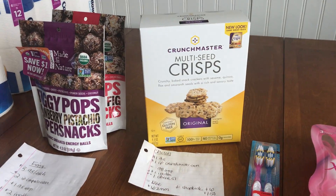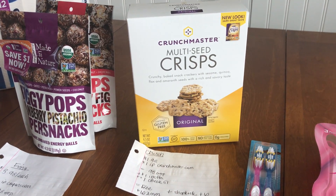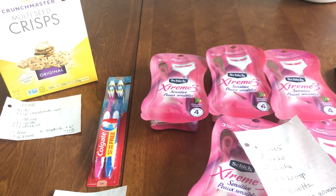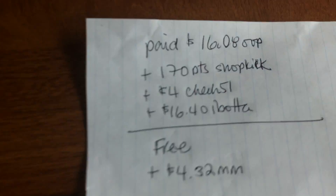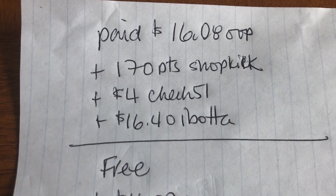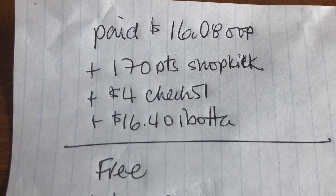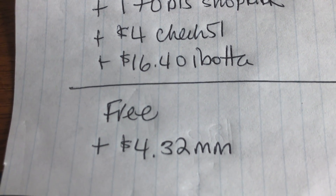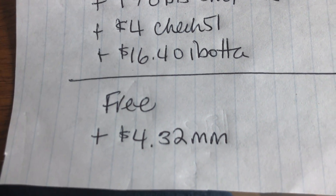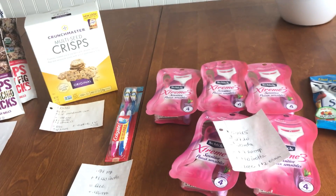I was slacking on these last two deals whenever I went to Walmart — I just wanted to get in and out. But today I was so happy it all worked out perfectly. In total, I paid $16.08 out of pocket. I got back 170 Shopkick points plus an extra 10 for walking into the store, $4 back from Checkout 51, and $16.40 from Ibotta — making this entire haul free, plus a $4.32 money maker. That's just phenomenal for Walmart.